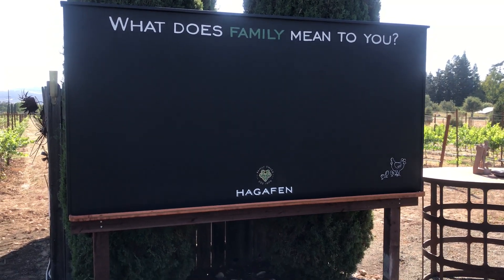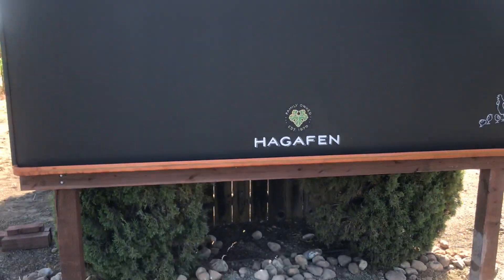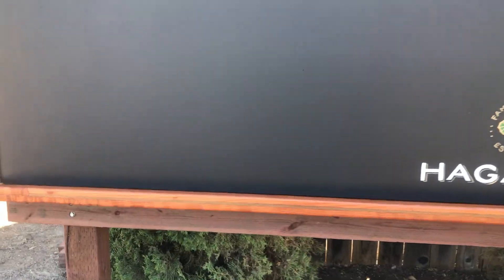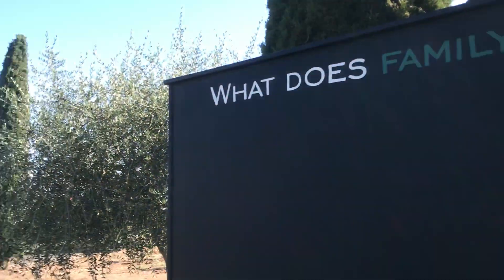All right, so here it is. It looks absolutely beautiful. Oh my God, look at that. The wooden parts and then all of them are sunny.